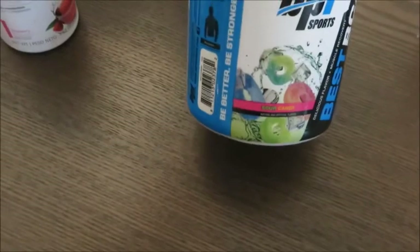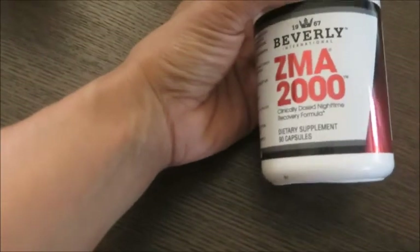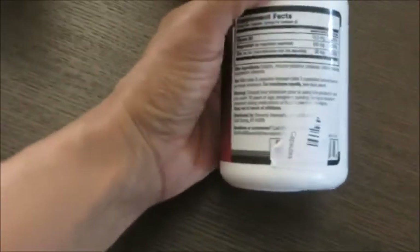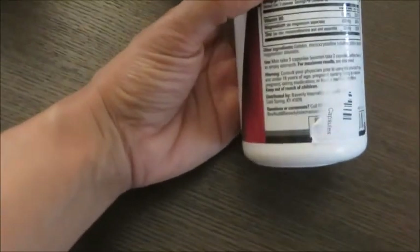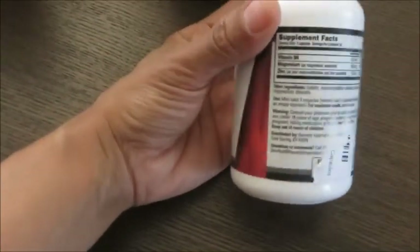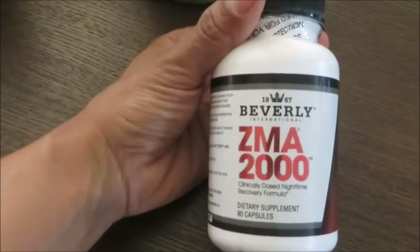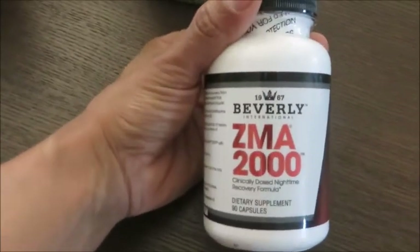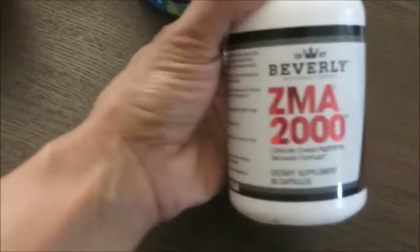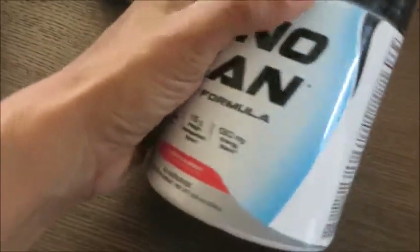Next is ZMA — a nighttime recovery supplement. I don't take it every day; I take it about twice a week at the lower dose of two caps. It helps when my mind is restless, my body is sore, and I can't sleep. As an entrepreneur, my mind is always going with creative ideas, so I take this two or three times a week to get better rest — especially since I'm pushing my body really hard on this prep.